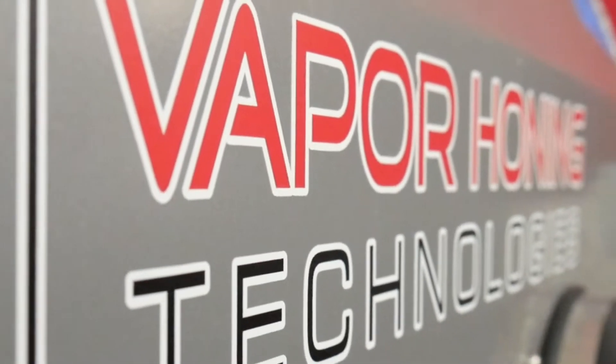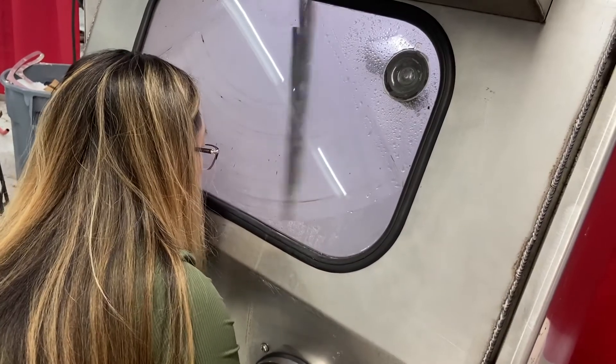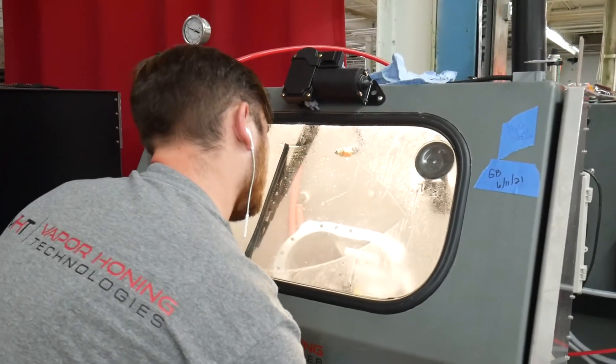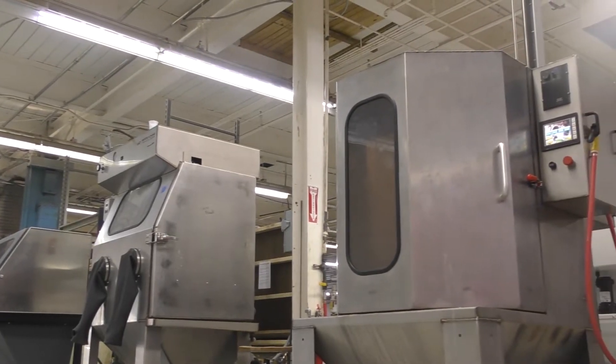Automatic versus manual machines: manual vapor blasting relies on a user controlling the machine and its functions. These functions include temperature and air pressure. This makes the price reduced since it has fewer electrical components, and there is still a bit of art involved while being more effective than sandblasting or parts washing.